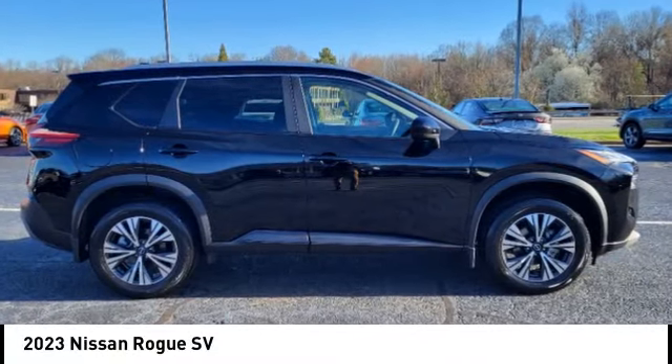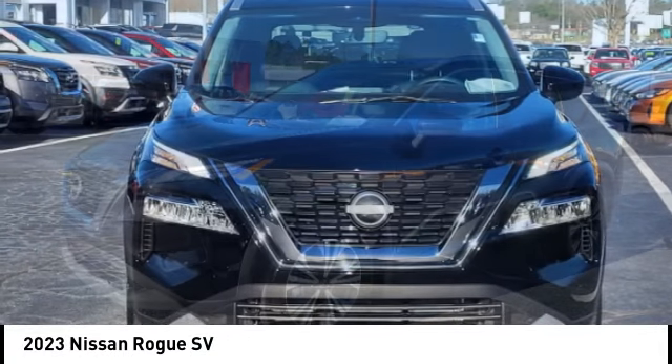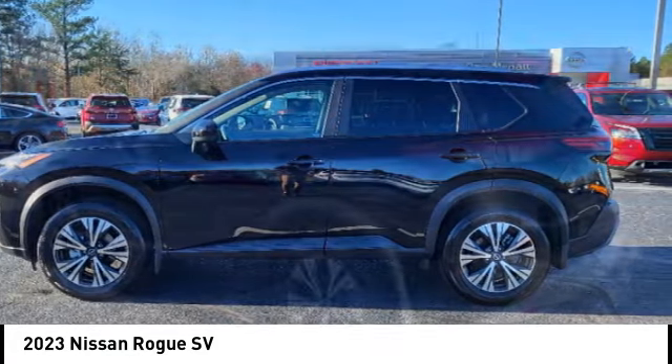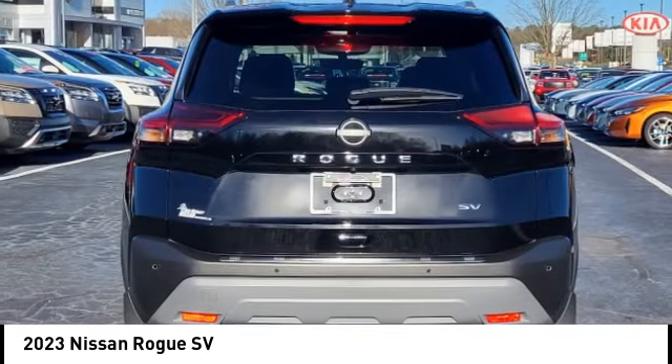You are going to love the 2023 Rogue. The stylish Rogue gets 27 miles per gallon and still boasts nearly 58 cubic feet of cargo space. With a five-star side impact safety rating and confident handling, the Rogue is more than you expect and everything you deserve.